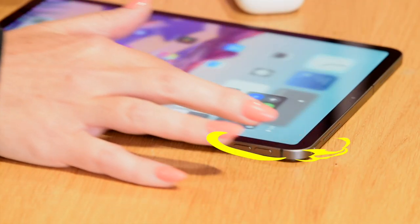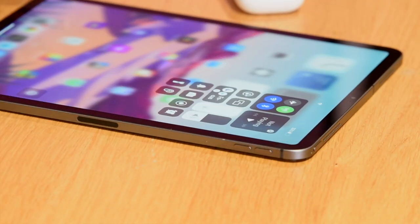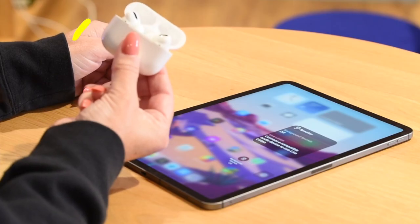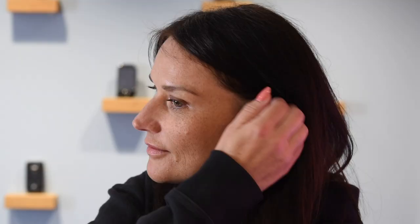Next, open up the Control Centre by dragging this corner down and tap on the cymbal with the ear. Turn your compatible headphones on — in this case we're using AirPods — pop one in your ear and then tap on Live Listen.